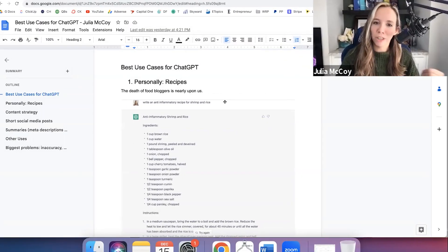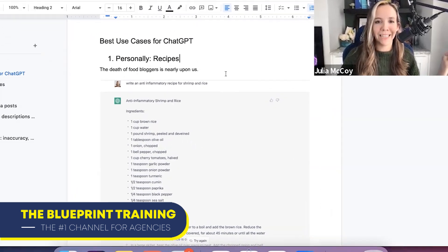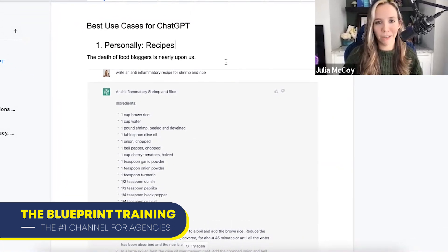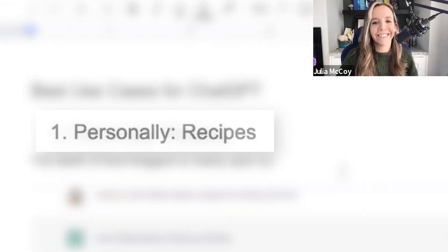Just like life in general, it's easy and great whenever we find tools that make life easier, not just marketing. So if you're like me and you like that as well, use this tool for recipes.